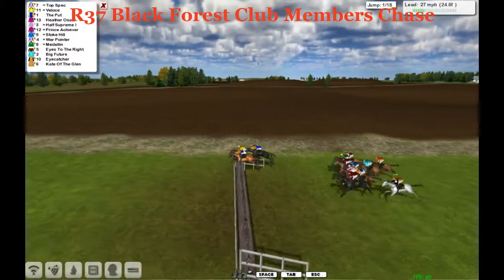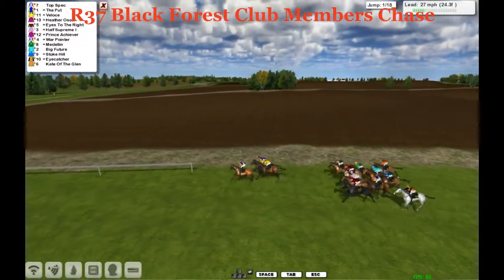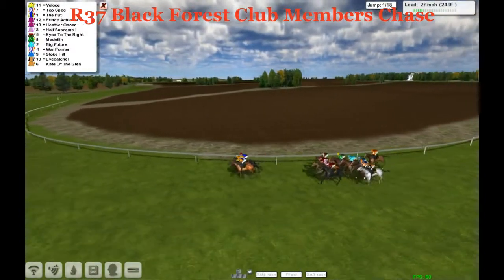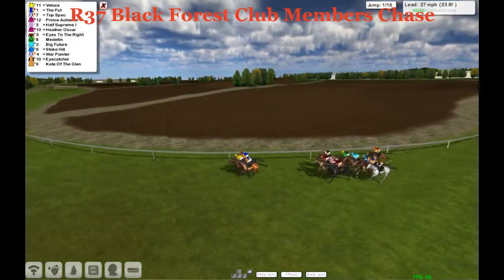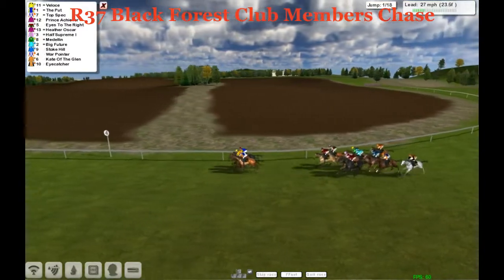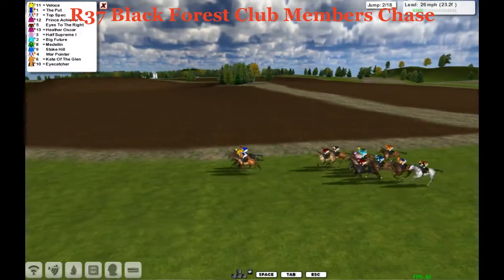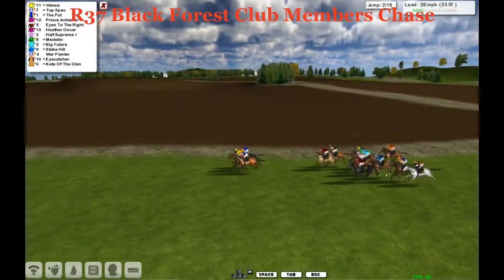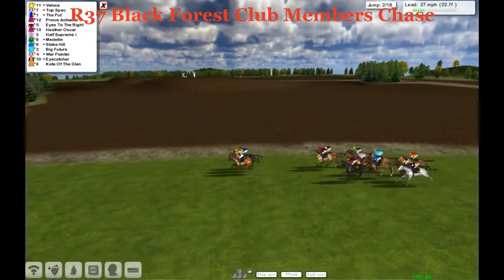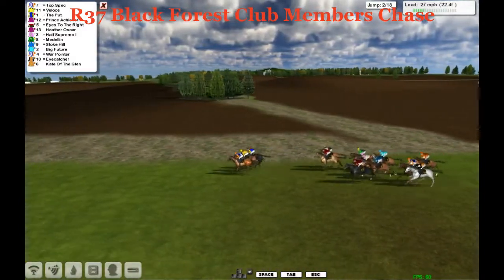Up front at the moment, the first to rise is Velothé with The Put and Top Spec. These three are leading by probably 3 to 4 lengths to the rest of the pack, which are all just jostling for position. We've got Prince Achiever, Half Supreme in the pink, Heather Oscar in the same silks as Prince Achiever and the same trainer. Eyes to the Right against the fence, Big Future and Medellin. Stoke Hill wider, and War Pointer wider still. Just the two at the rear — Eye Catcher and Kate of the Glen. Eye Catcher is the grey. There's a Darren's horse. Good luck.